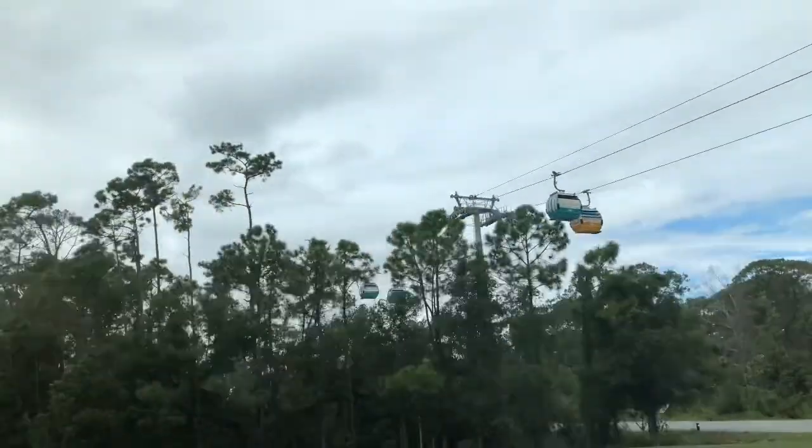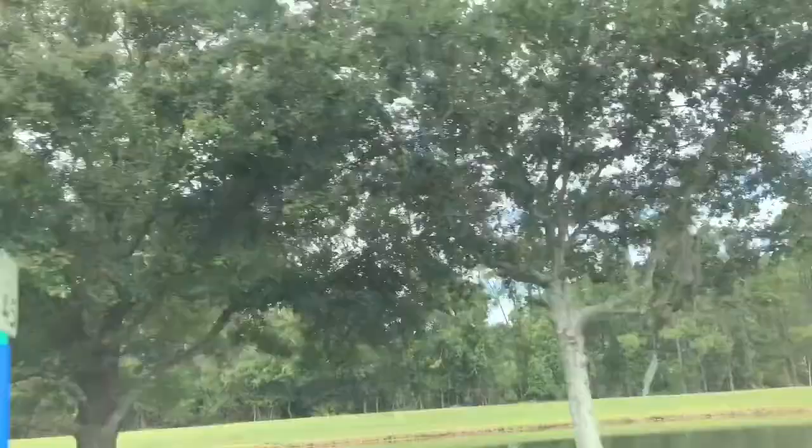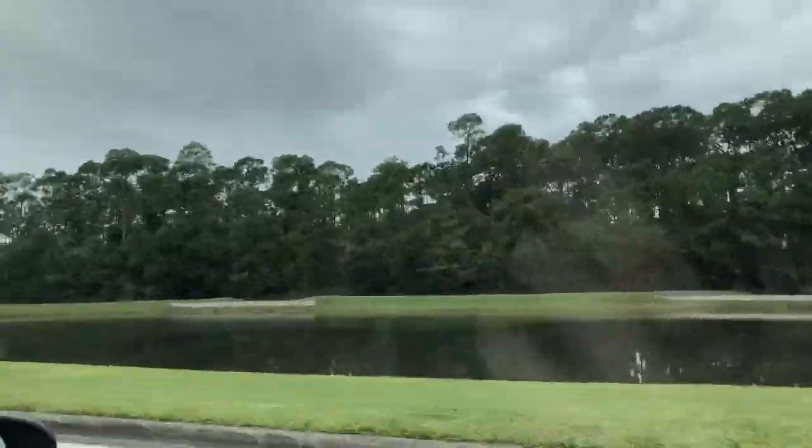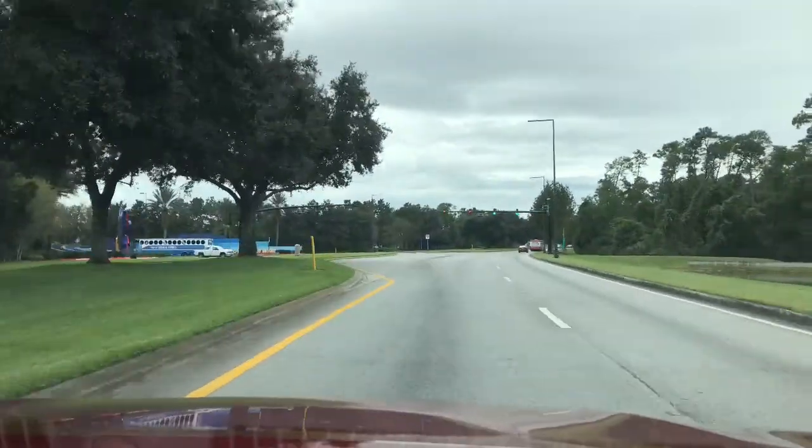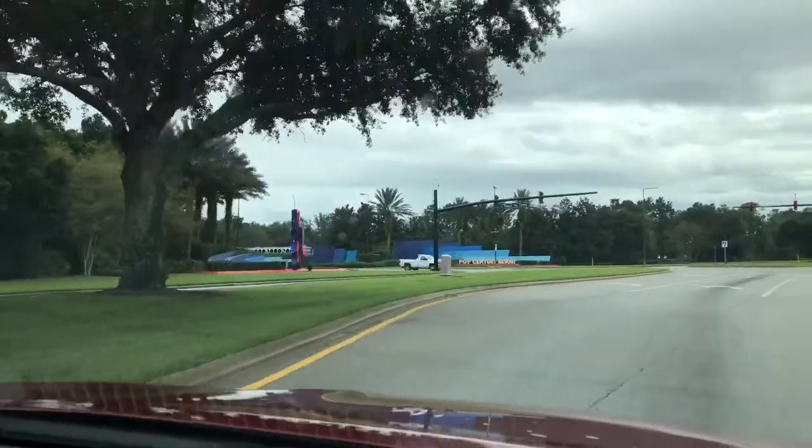We are heading into Walt Disney World. We are on our way to the Pop Century Resort. We are going to stay here for a few days, just a little mini vacation.